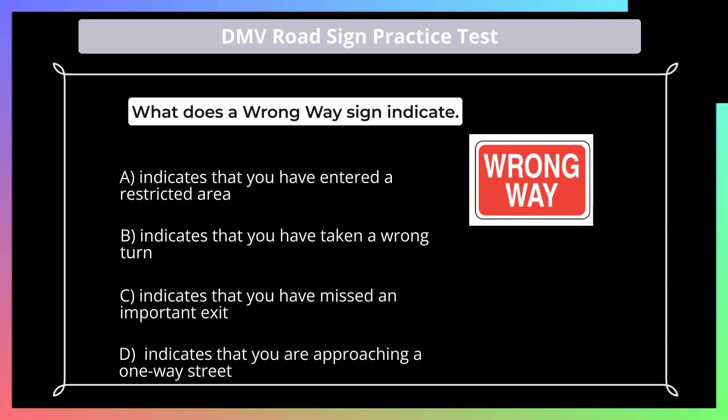What does a wrong way sign indicate? A. Indicates that you have entered a restricted area; B. Indicates that you have taken a wrong turn; C. Indicates that you have missed an important exit; D. Indicates that you are approaching a one-way street.